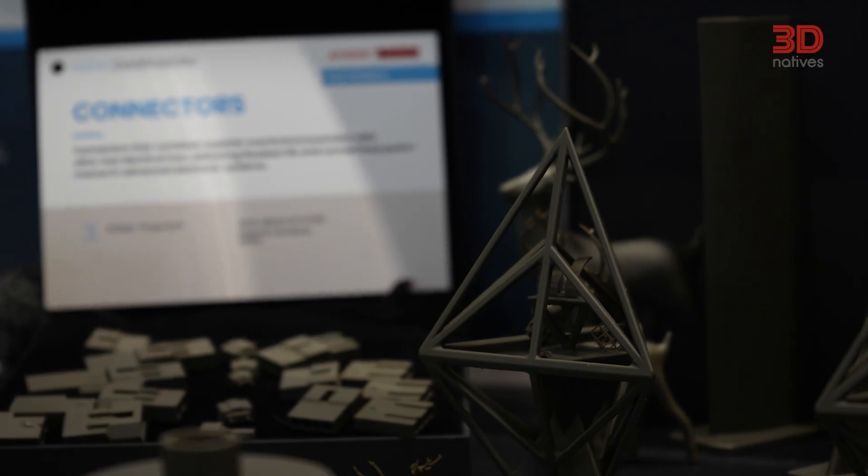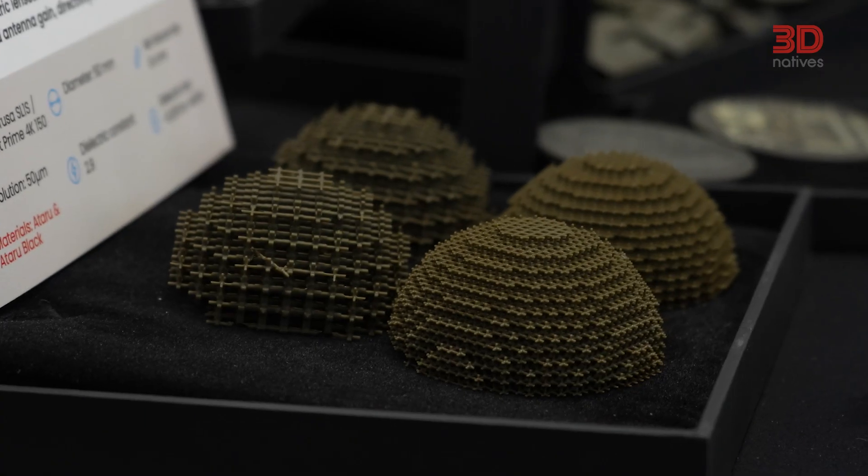What if the next step for additive manufacturing didn't come from the machine itself, but from the material inside it? I'm here at Formnext 2025, and there is a clear shift in additive manufacturing where it's getting ready for real production. Today I'm at the Pass2Go booth where Nano Dimension is showcasing their brand new Etaru resin. Let's learn more!